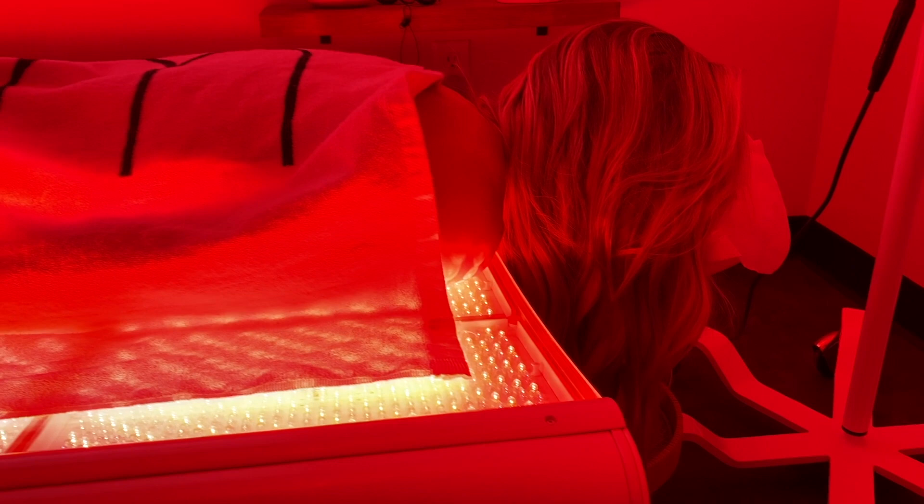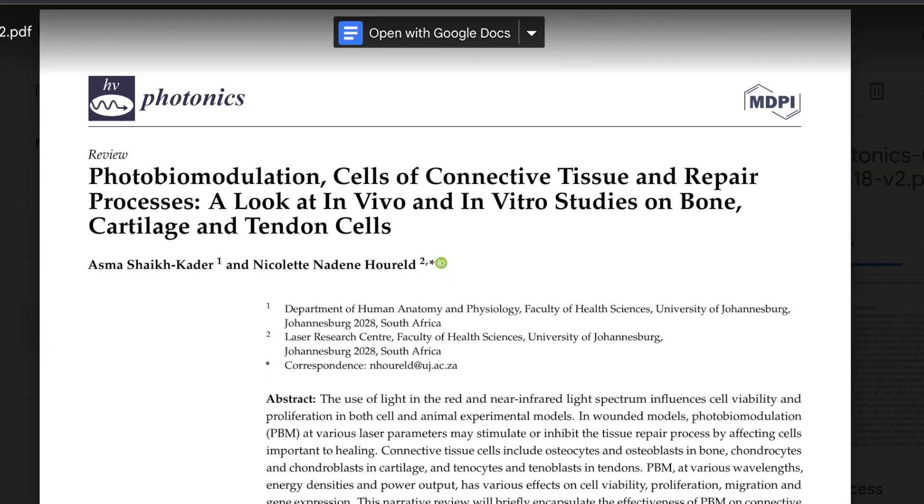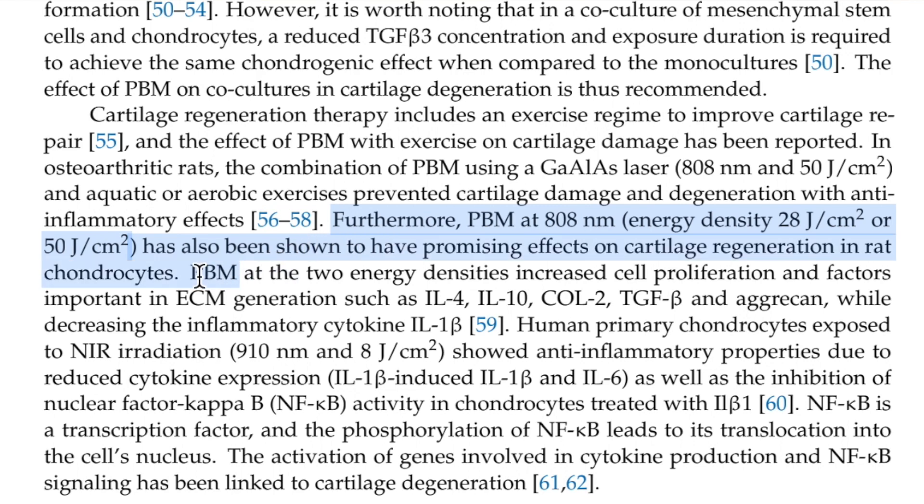Photobiomodulation has been shown to help not only with the pain associated with osteoarthritis, but it's also been shown to help regenerate cartilage and minimize the inflammatory process. Most of these trials have been done on animals, as it's easier to look at the cartilage under the microscope after the study.